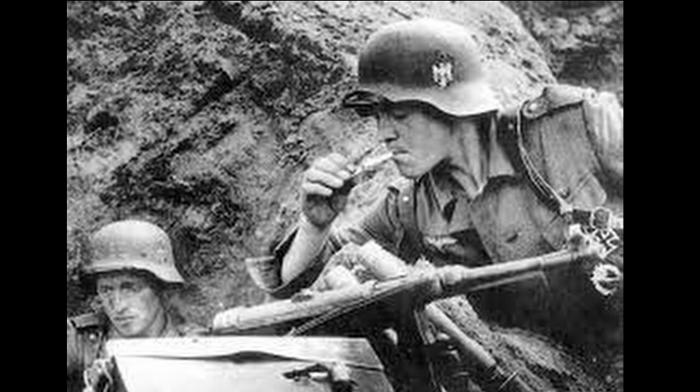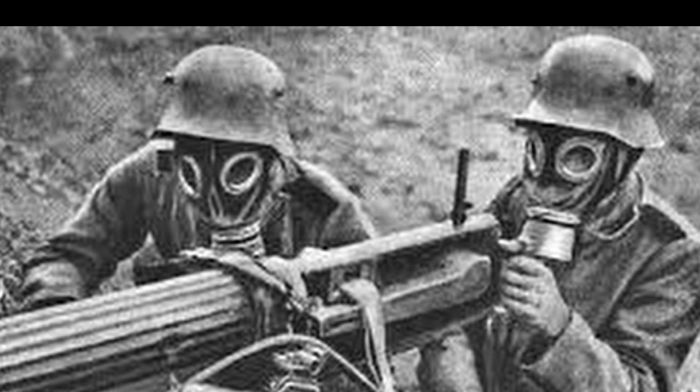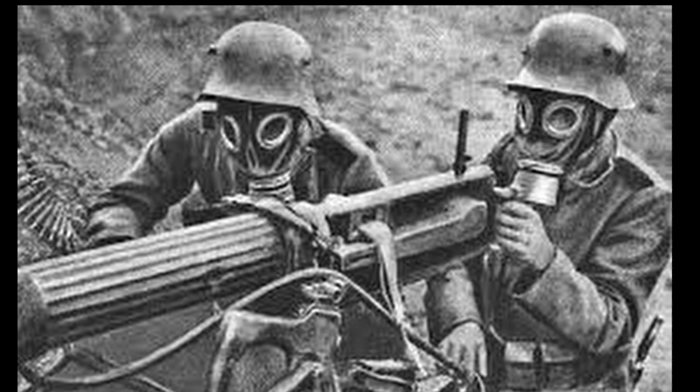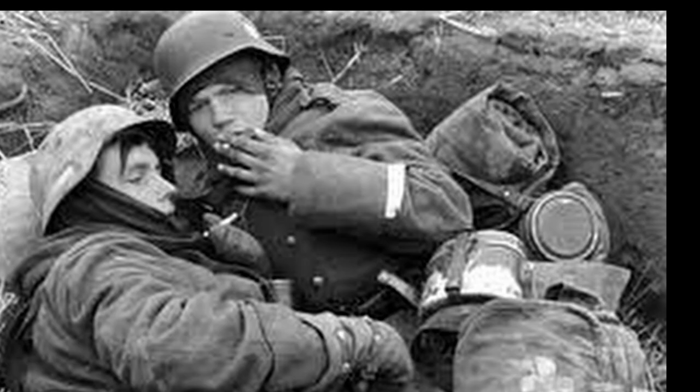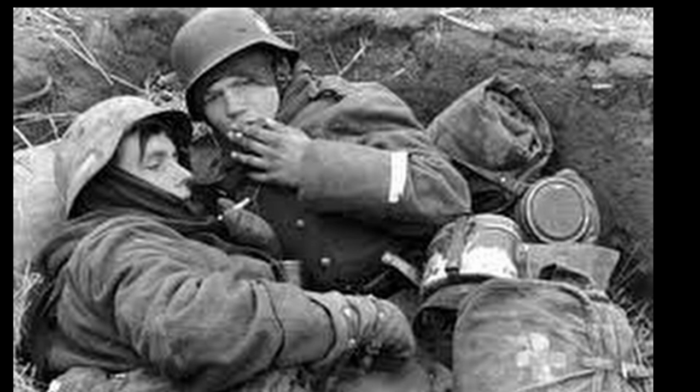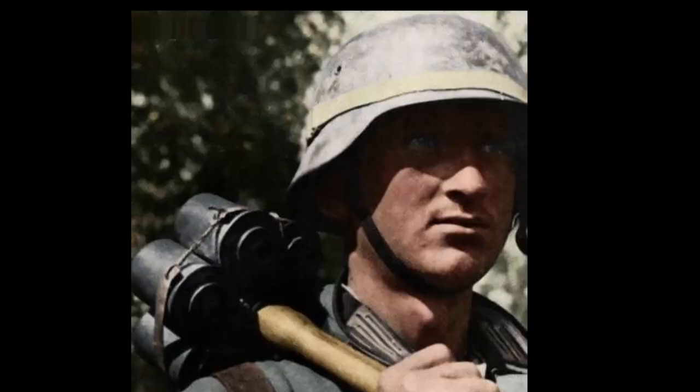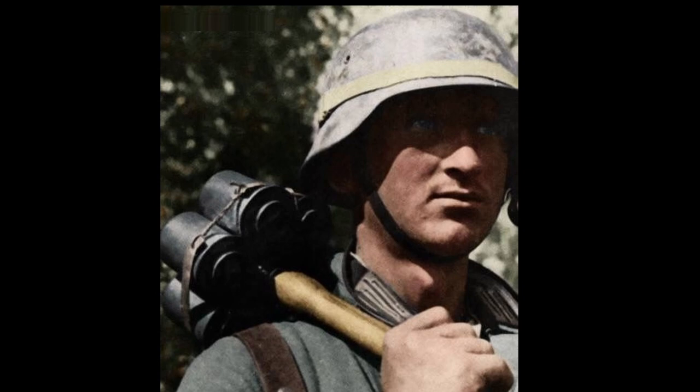Such a temporary thickening of the helmet was supposed to provide greater head protection in positional trench warfare. However, the pursuit of increasing infantry survivability in this way did not bear fruit. It quickly became clear that simply increasing the thickness of the helmet was not enough — the kinetic energy transmitted by a bullet hitting the armor plate was so strong that many fighters still received injuries incompatible with life.